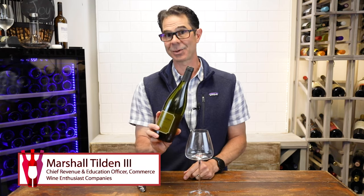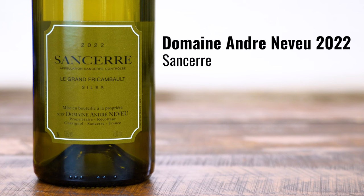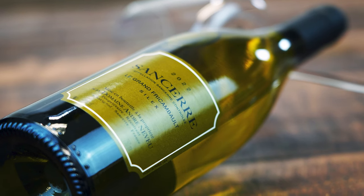So here we have a really special Sancerre wine. This is a 2022 Domaine André Nouveau, and it's a Le Grand Fricambo. There's a lot going on on this label because there's a lot going on with this wine.